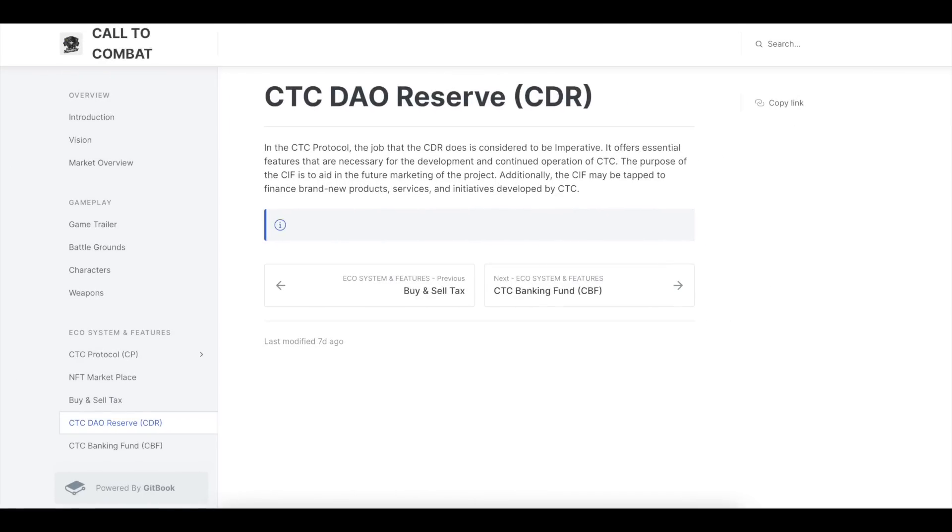CTC DAO Reserve (CDOR): In the CTC protocol, the role that CDOR plays is considered imperative. It offers essential features necessary for the development and continued operations of CTC. Additionally, the CIF is designed to aid in the future marketing of the project and may adapt to finance brand new products, services, and initiatives developed by CTC.